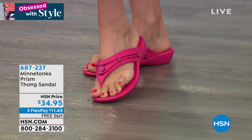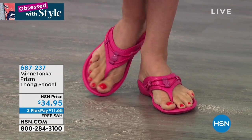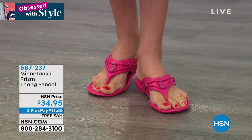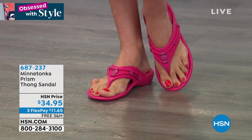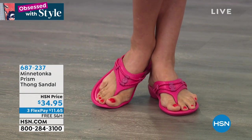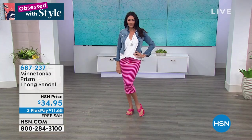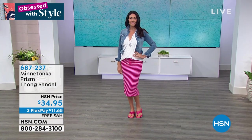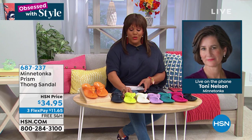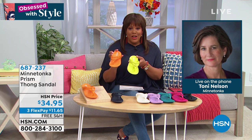These are made from blown EVA — you can wear them to the beach or by the pool, and they have beautiful ornaments just like our traditional sandals. You can dress them up too. Free shipping on this. $34.95 is a steal for a thong sandal of this magnitude because of the quality — it's not flimsy. You need that support when you wear flip-flops. It's just $11.65 to get home.